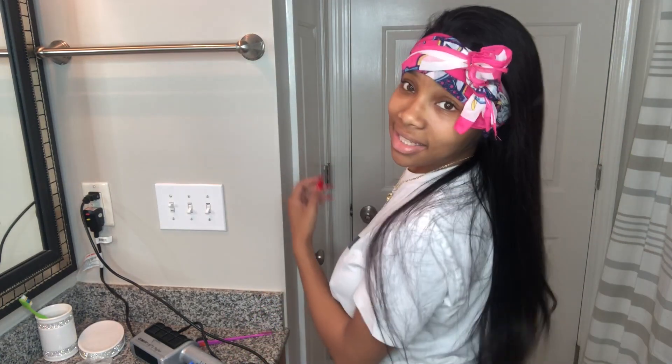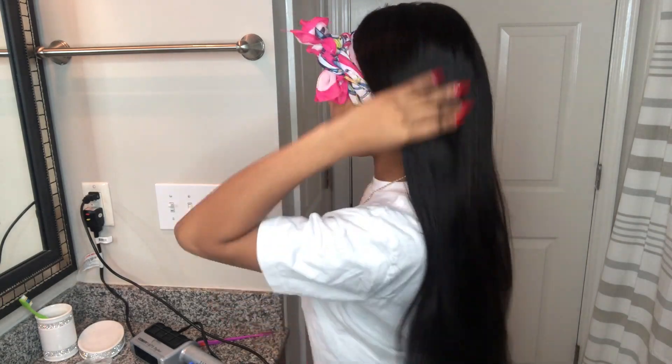I repaired my lace. Now I get to flat iron my hair and comb it all out — your hair gotta be on ten. I'll flat iron it maybe twice out of the week; I'm telling you this hair stays straight. You don't even have to flat iron this hair every day — it stays straight.